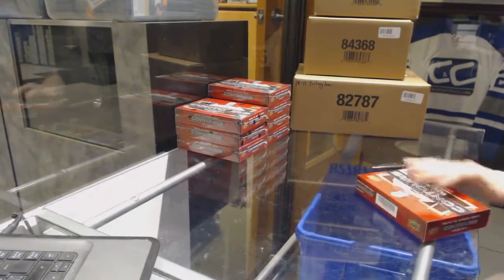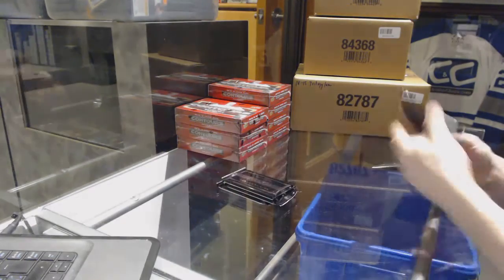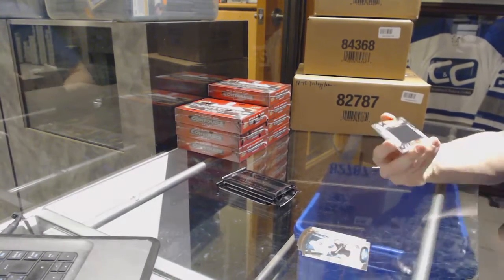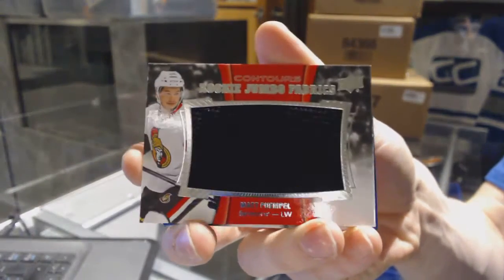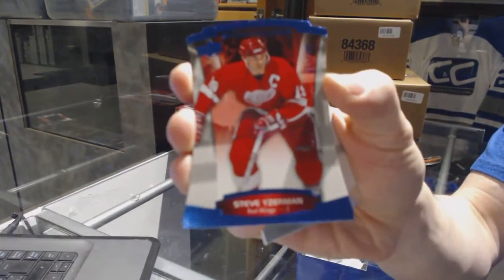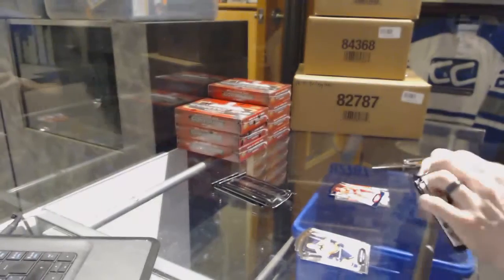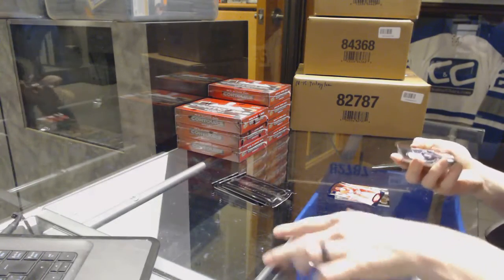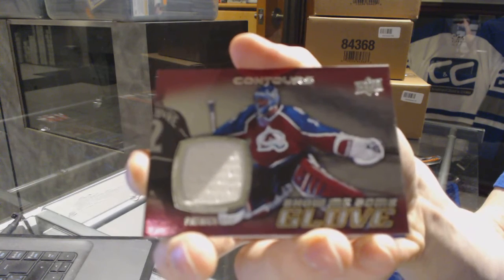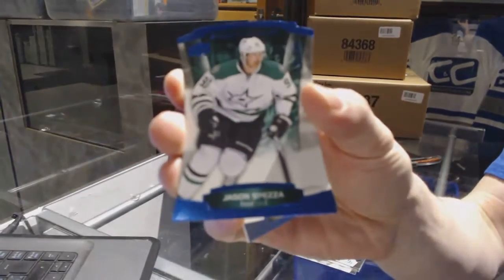Box 1. We've got a rookie jumbo fabrics for the Ottawa Senators, Matt Pumple. And a blue parallel number to $4.99 for the Detroit Red Wings, Steve Iserman. We've got a show me some glove jersey for the Colorado Avalanche, Patrick Wong. And a blue parallel number to $4.99 for the Dallas Stars, Jason Spetson.